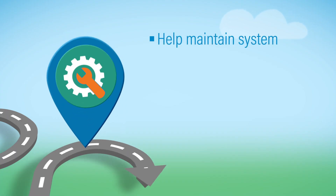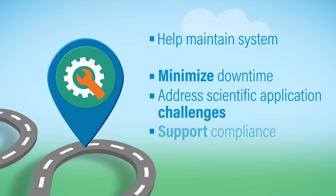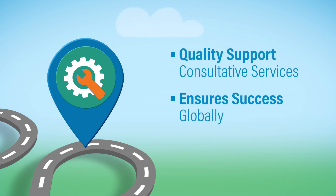Waters Global Services offerings help maintain system peak performance, minimize downtime, address scientific application challenges, and support compliance requirements. Waters' quality support and consultative services ensure your success wherever your laboratory is located in the world.